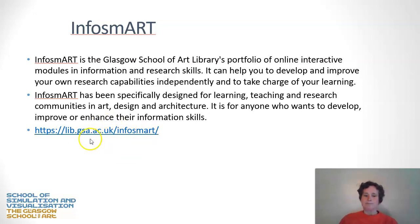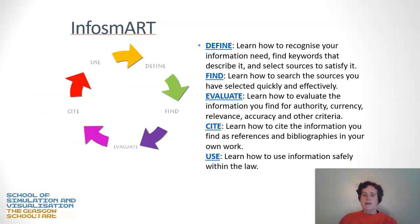Here is the URL. Briefly, an overview of the InfoSmart process — this is common to information skills modules, but this is how it's defined at GSA. Firstly, it's material about defining your information need: what is it that you're looking for and how are you going to find it? The development of good keywords when you're searching is much more complicated than you might think. How do you select sources and the right kind of sources that satisfy your information needs and don't waste your time? Secondly, how to actually find this information — how to use the sources to find what you need quickly and effectively.